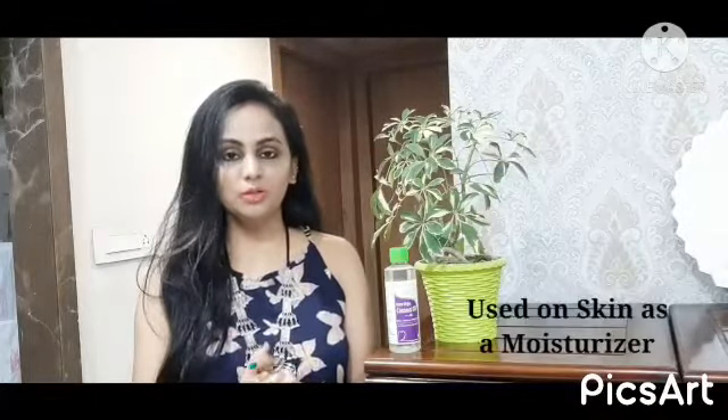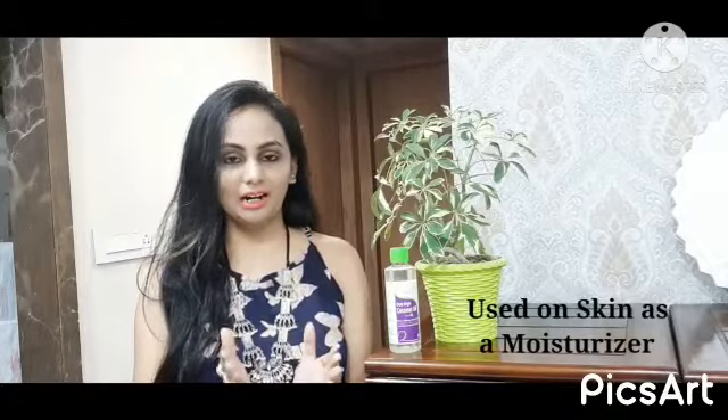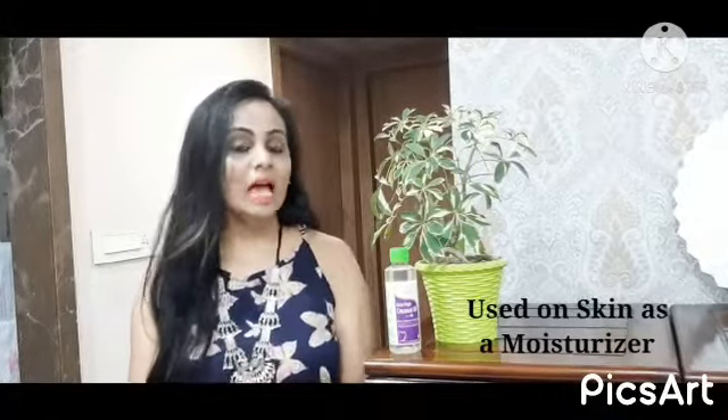You can use it as a moisturizer on your skin — I am using it too. You can use it on your face; your face will start glowing. It will give you a natural glow.